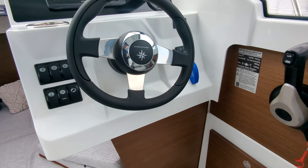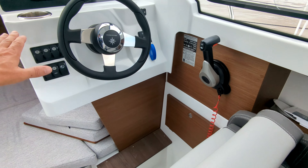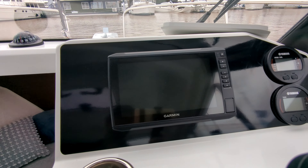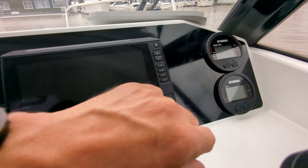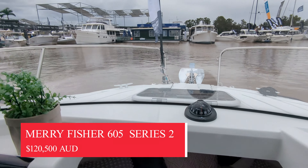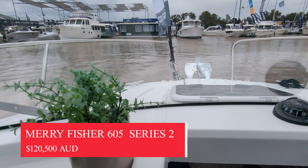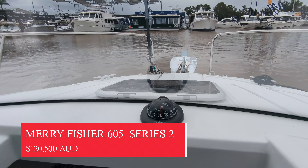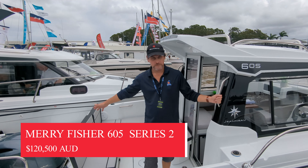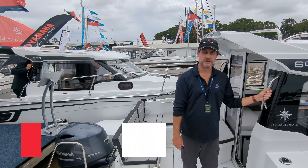The driving position has a step up and a booster seat and everything that you need — Garmin depth finder and plotter, your Yamaha controls and all your switches. Looking at the front, you can get access around either side of the cabin and move on to the front for your anchor controls. The 605 is a very smart little boat that's super maneuverable, with a great Yamaha on the back. It can either live in the water or will probably find most of its time on a trailer.